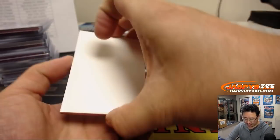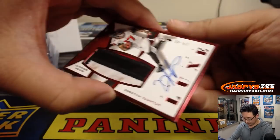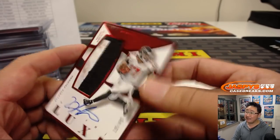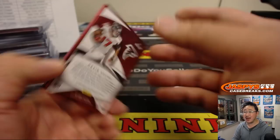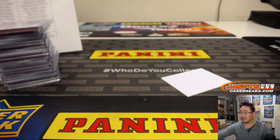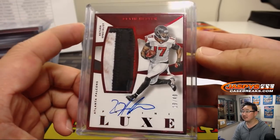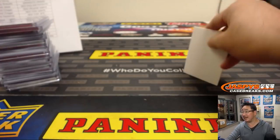And the last framed autograph in 2015 Panini Luxe Football is — nice, look at this — Devin Hester, 19 out of 49, return specialist. That's got to be game use right there. That goes to Arthur and the Falcons. What an exciting player to watch.